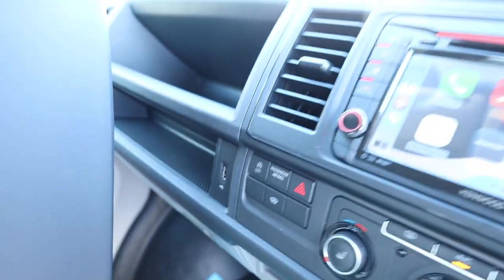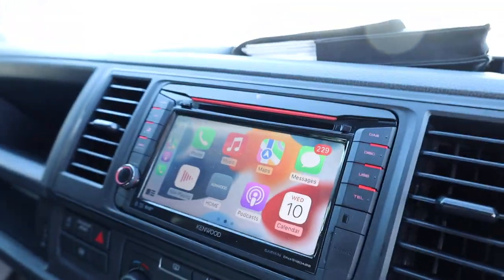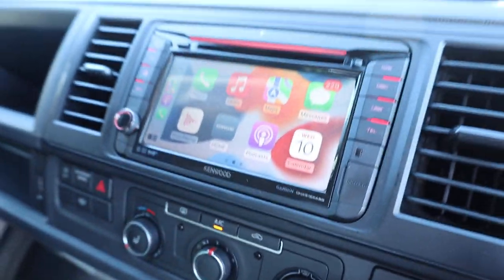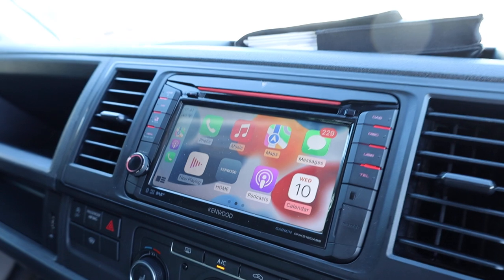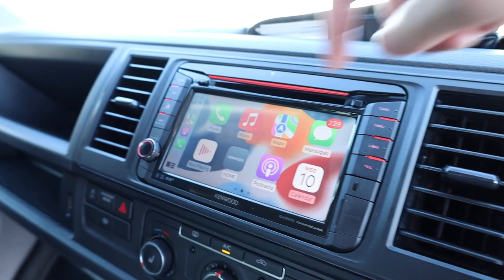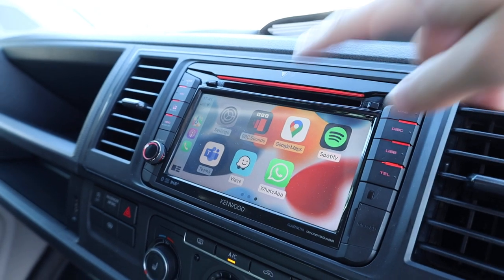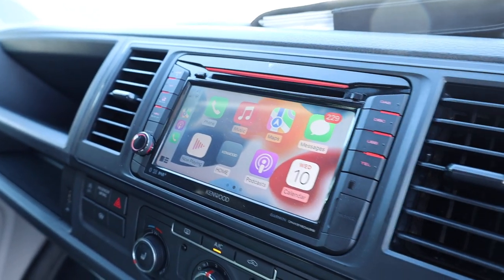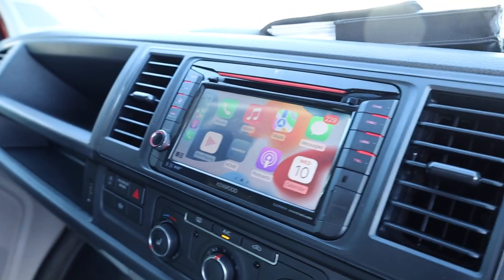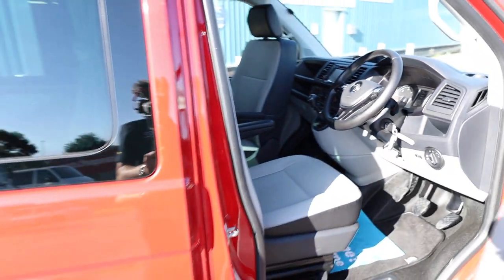There's a USB point there, and actually two USBs in the glove box as well, where I've got my phone plugged in. This van has got Apple CarPlay via a fitted Kenwood sat-nav screen, which isn't from factory but does give you Apple CarPlay - so you can use Apple Maps, listen to Spotify or Apple Music. This unit also has DAB radio as standard, and you can link your phone up if you don't want to use the app connect.